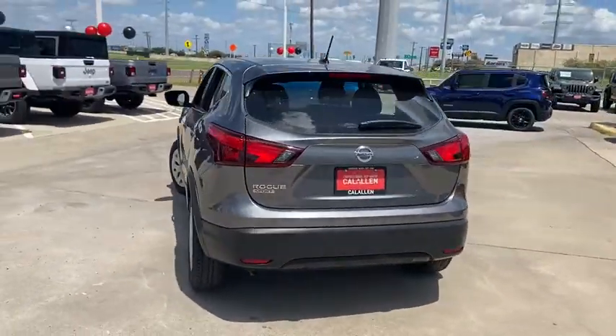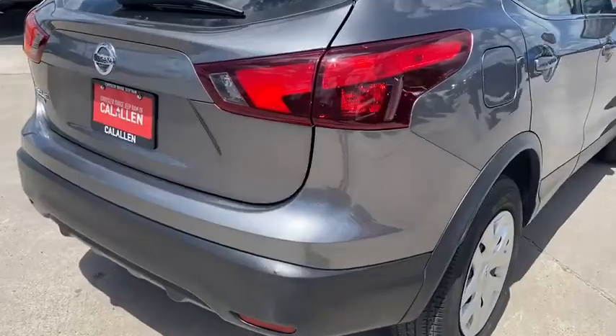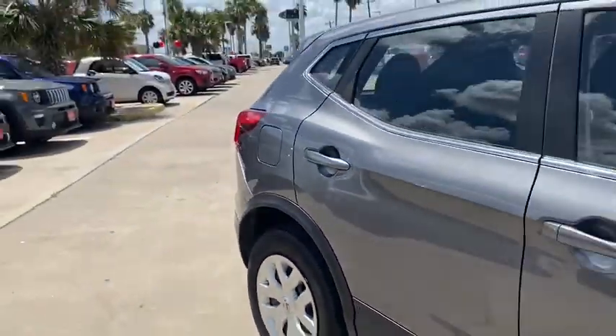Power door locks, power windows, trip computer, child safety locks. This isn't just a vehicle, it's an experience. So stop in for a test drive today.